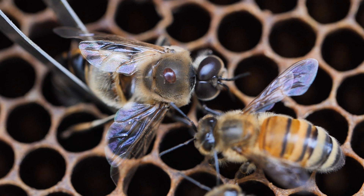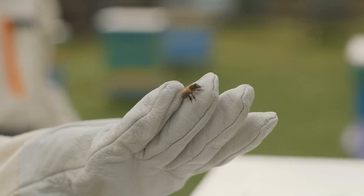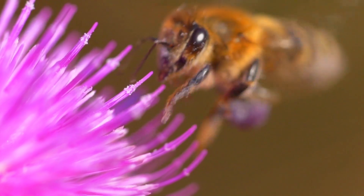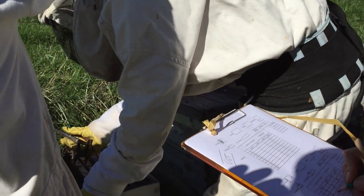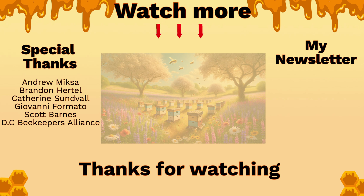The fight against Varroa destructor is far from over. But thanks to tireless research, we are getting closer every day to safeguarding our honeybees. So the next time you see a bee at work, remember: behind every thriving hive, there is a story of science, persistence, and hope — for the bees, for the future. Thanks for watching.